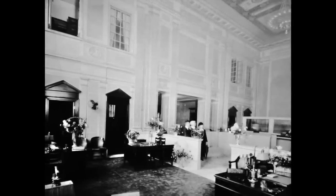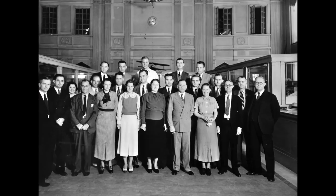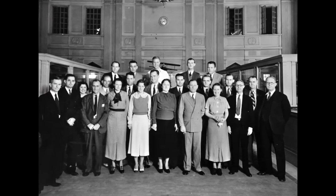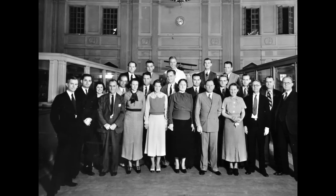Meanwhile, as the building was being constructed, World War I raged on in Europe. Central Bank's president, Frank Stubbs, became colonel of the local regiment that went overseas. Three other brave men from the bank served their country by fighting the war to end all wars overseas.